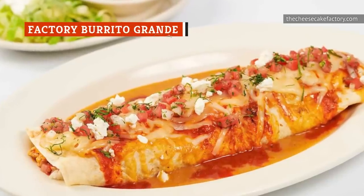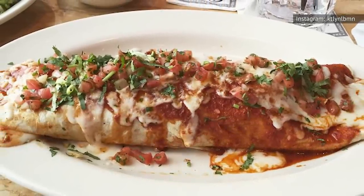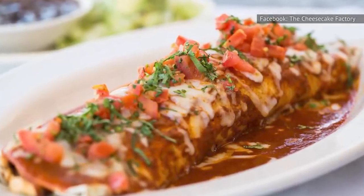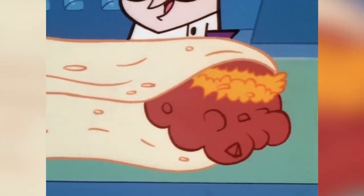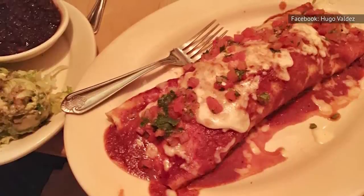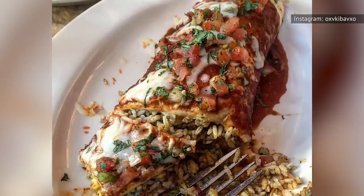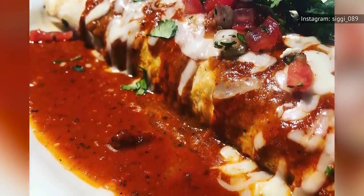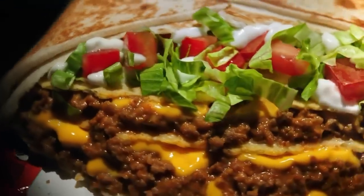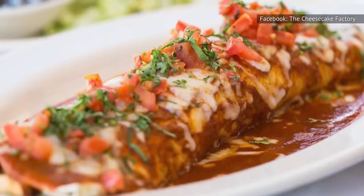The Factory Burrito Grande at the Cheesecake Factory is an intimidating dish to look at — it's massive, packed with tons of nondescript fillings, and drowned in a bright red sauce. But as pointed out by The Burrito Blog, the dish is technically more of an enchilada. Some TripAdvisor reviews note that while the burrito is massive, the fillings aren't distributed equally, bringing down the quality of the dish. One user wrote that the burrito was full of lumpy clumps of white rice smushed together, so it wasn't worth it. Based on the reviews and the high price, the Factory Burrito Grande isn't the best way to spend $20 at the Cheesecake Factory — for that price, you could probably feed an entire family at a fast food taco spot.